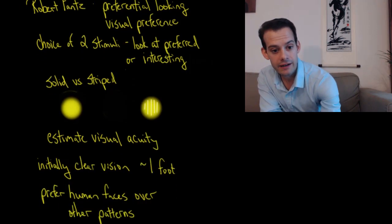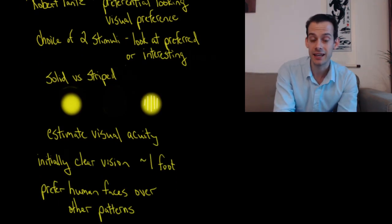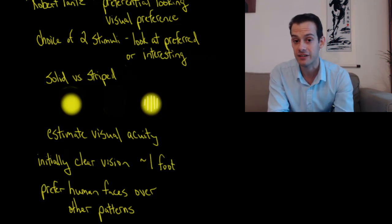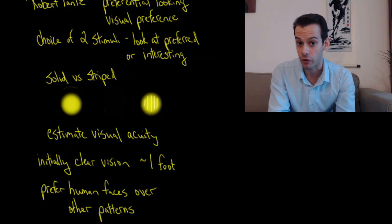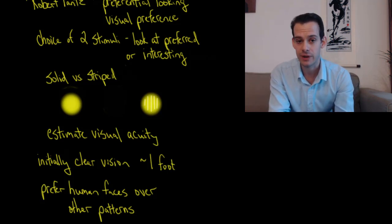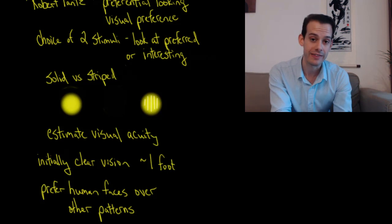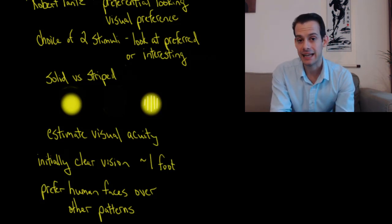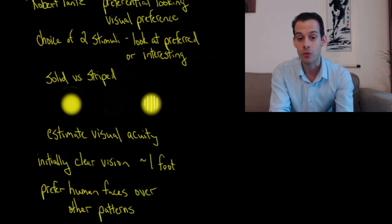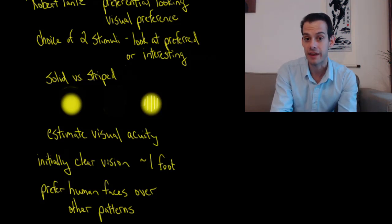In very young infants, clear vision is initially limited to only about a foot, which makes sense when we think about the distance from the mother's face to the infant's face during breastfeeding — it's about a foot away. We also see a preference in infants to look at human faces. If you take the parts of a face and arrange them as a face, infants will prefer to look at that rather than the same parts arranged in a different order that doesn't make up a face. This makes sense because we have a natural inclination to be interested in faces — we need to learn to recognize faces and eventually recognize emotional expressions.